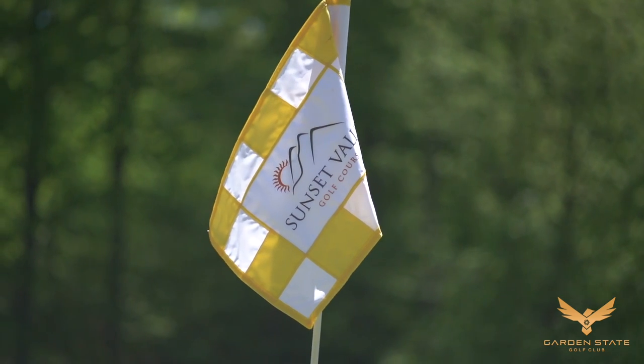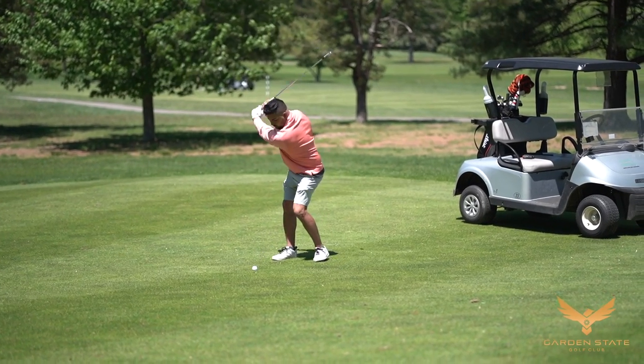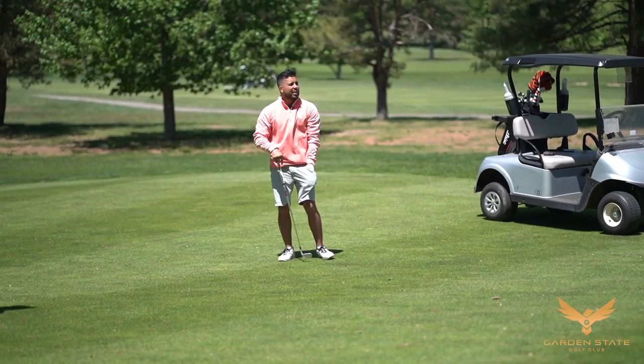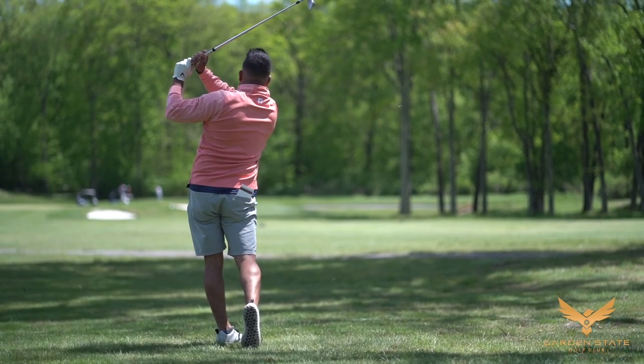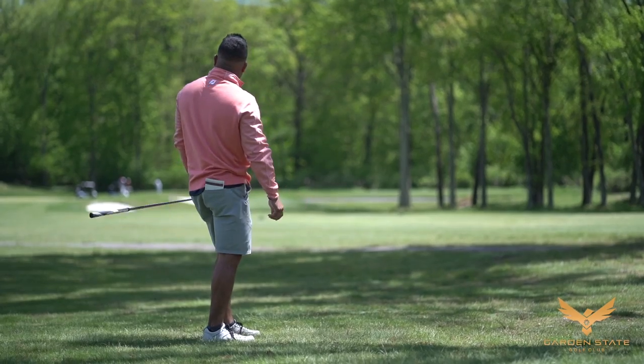So listen guys, our shirts are in — navy blue with gold — for all the guys that registered early. They're going to get their shirts May 23rd. As you register you're going to get your t-shirt. They look awesome, they feel great. We've got a lot more gear coming in. We're starting off with the t-shirts, so whoever pre-registered, you're going to get those shirts on the tee box or at registration May 23rd.